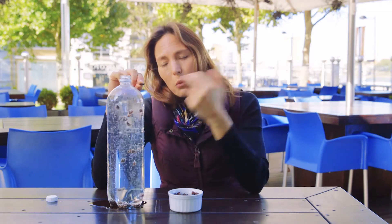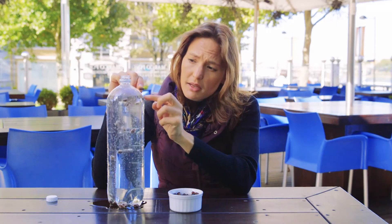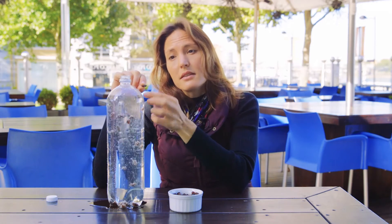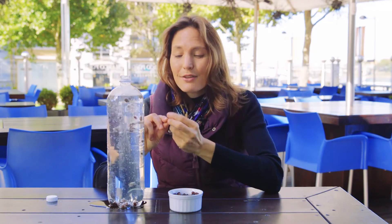When the Titanic struck the iceberg, it basically popped those air-filled spaces so water could get in. Just like the raisins here losing their bubbles, the Titanic then became more dense than the water around it and it sank to the bottom of the ocean.